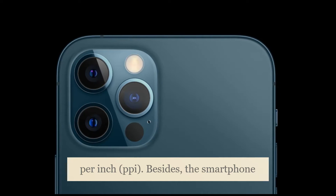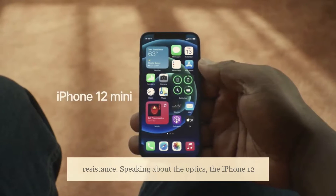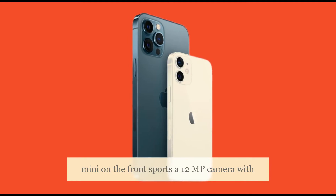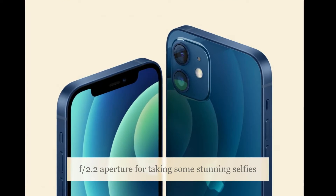The smartphone features an IP68 rating for dust and water resistance. Speaking about the optics, the iPhone 12 mini on the front sports a 12MP camera with f/2.2 aperture for taking stunning selfies and making video calls.